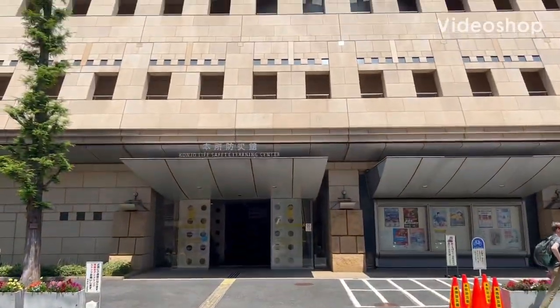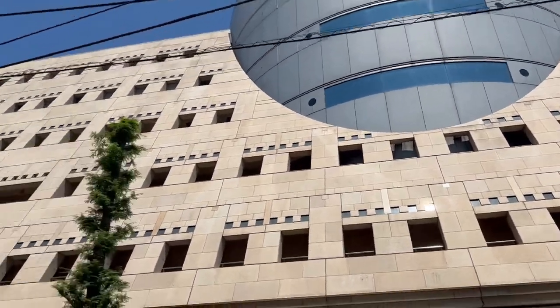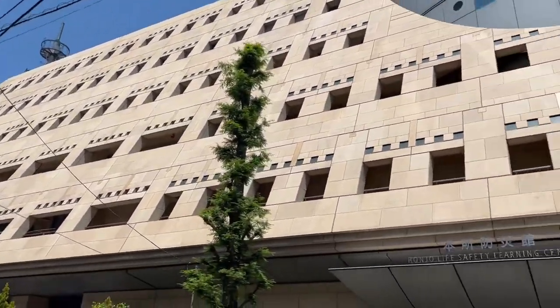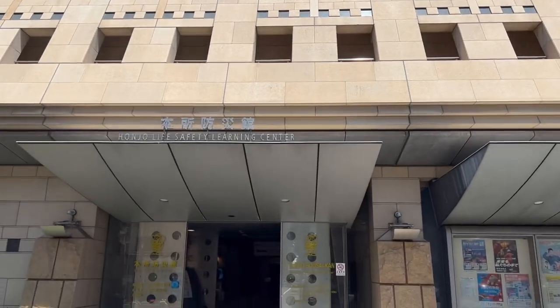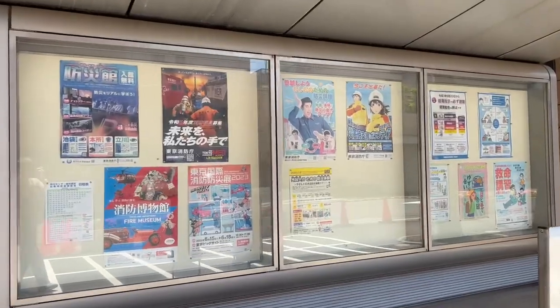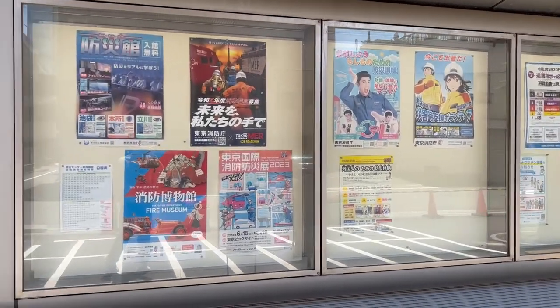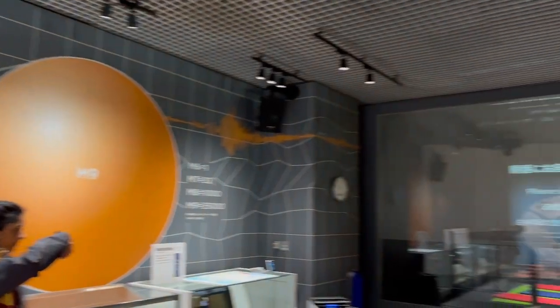Hello everyone, this vlog is going to show you my trip to the Honjo Life Safety Learning Center. This learning center is also a fire station, and outside the building there are a few posters showing just that. My group and I came here to learn about four different types of disasters and how to prepare for them accordingly.